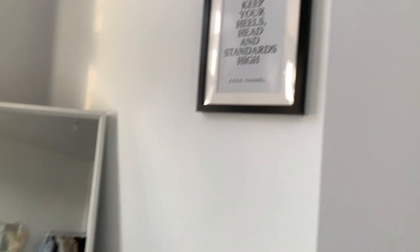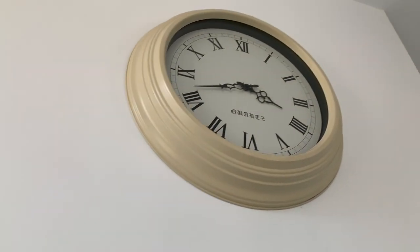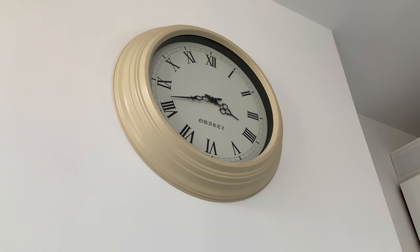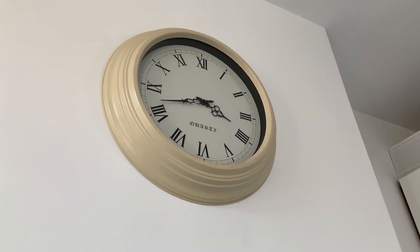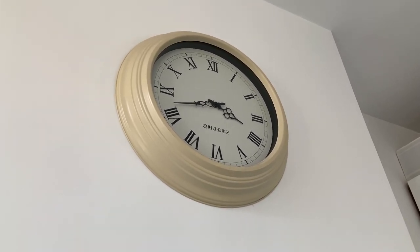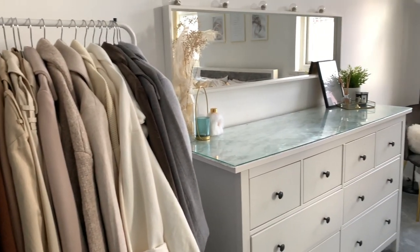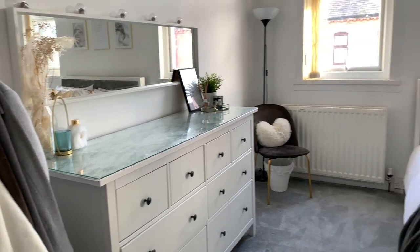Over here I have a little coat rack thing which has all my robes. Moving on to this corner, we have this big clock which is on my chimney breast. This is from Dunelm, and I'm going to try and give you guys an overview of how it looks from this angle.